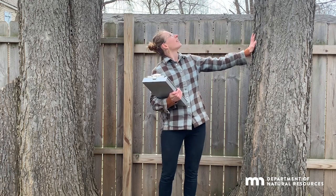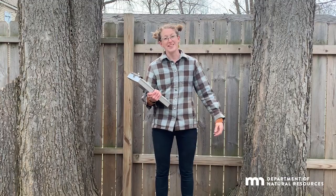Hi everyone, I'm Emma Schultz and this is a Best Native Yard Trees for our Changing Climate segment, brought to you by DNR Forestry. Today I'm going to highlight the hackberry. Here are a couple in my yard. Let's take a look at what this tree can become if given the proper space and nutrients.